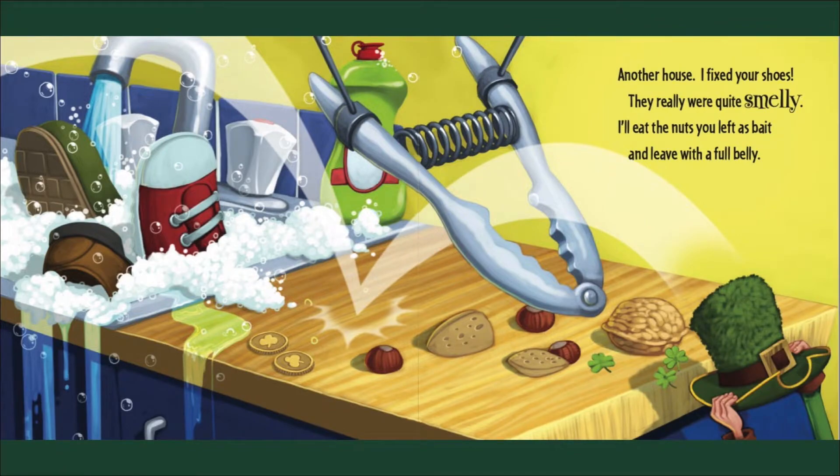Another house! I fixed your shoes — they really were quite smelly. Well, eat the nuts you left as bait and leave with a full belly.